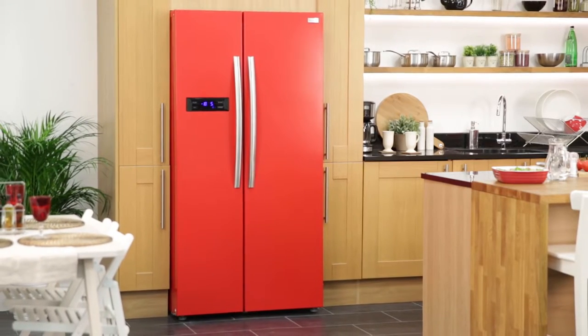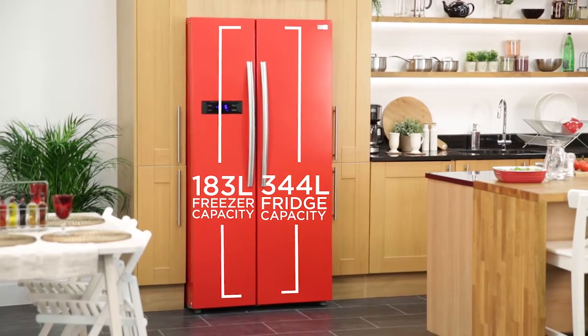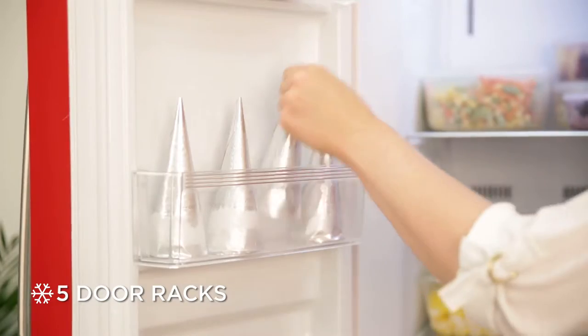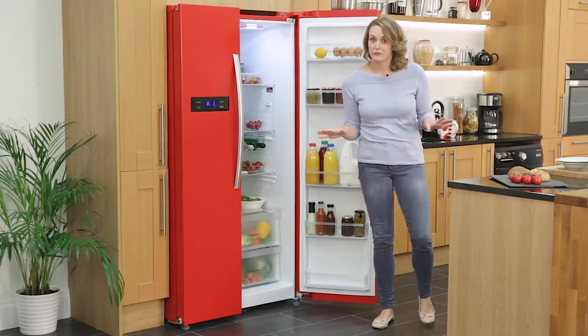Space inside certainly isn't an issue. With a massive 527 litre capacity, it has five door racks, four shelves and two drawers in the fridge, and five door racks, three shelves and two drawers in the freezer, so there's plenty of room for all of your food.